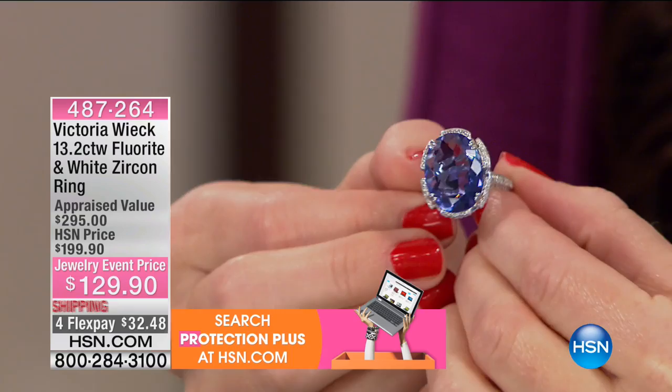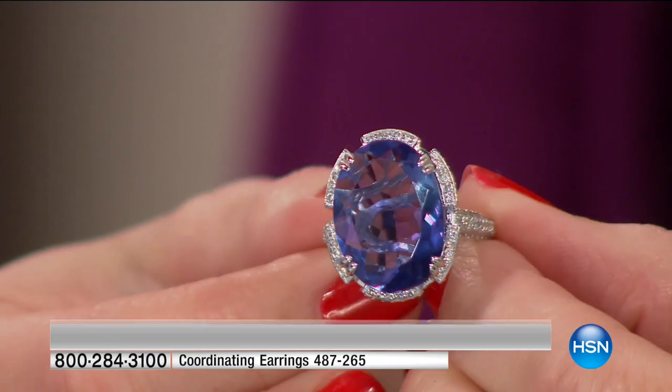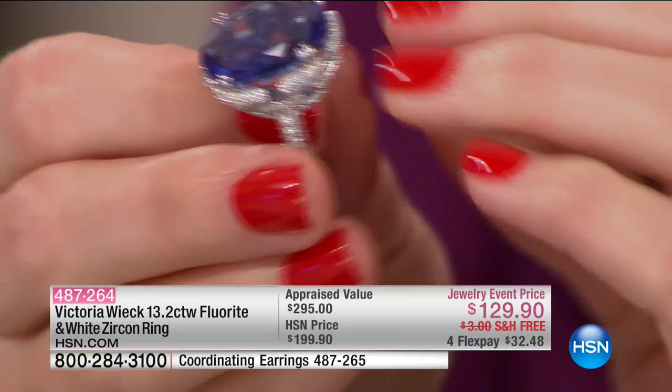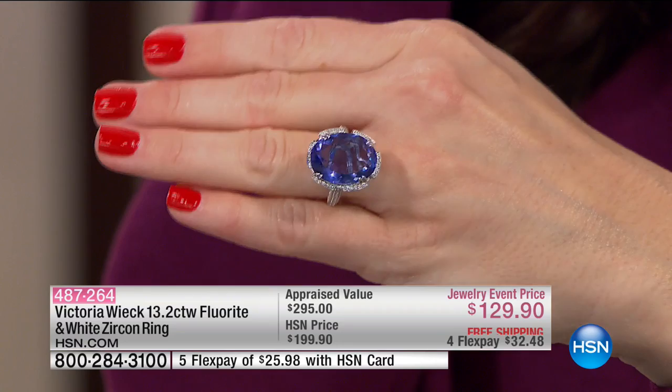When you're talking about a 13-carat anything — 13 carats of natural gemstones is crazy. It's absolutely gorgeous. The reason why 13-carat anything doesn't normally exist is because anything that large usually has a ton of inclusions. The larger the stone, the more chances you have of having inclusions, and the more magnified those inclusions are.